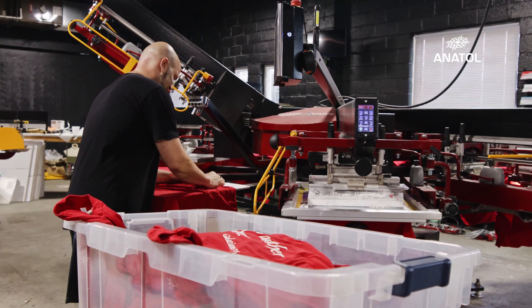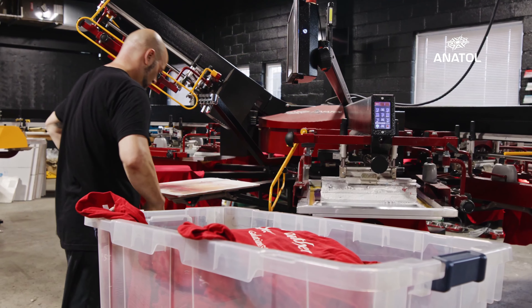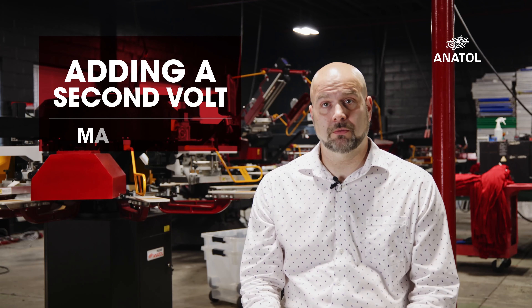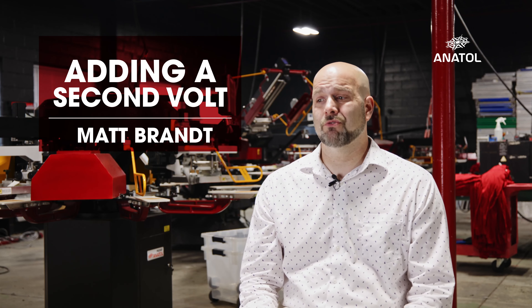I used the first Volt to its capacity at all times. After COVID hit and everything kind of got shut down, I was working on a really big job for a firefighter that passed away from COVID. It was a really complex print that had fire trucks on the back and a bunch of really high-detail graphics.